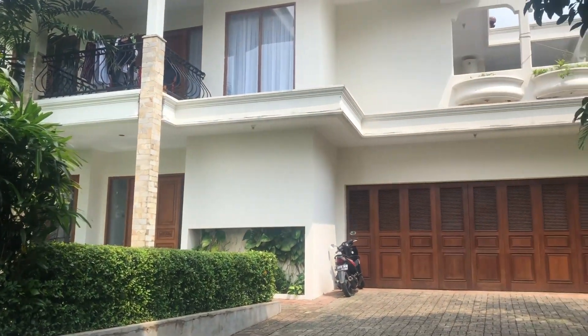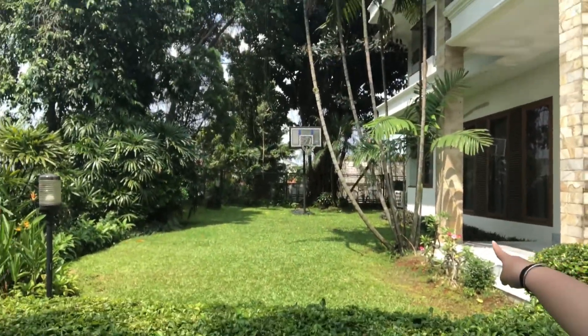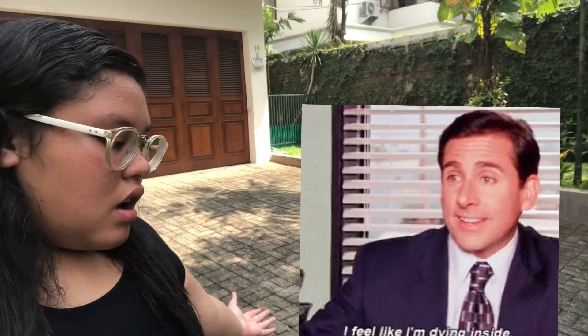Now I'm ready to take you inside. Sadly we have to enter through the back door because the front main door is locked and my aunt brought the key with her. So we'll pass through the back gates. This is their front yard — there's a basketball ring over there, it's just grass, the usual front yard. And this is the way to the garage, though there's nothing inside since my aunt and her family are out.